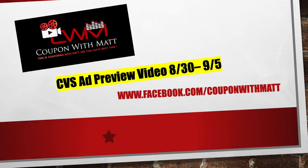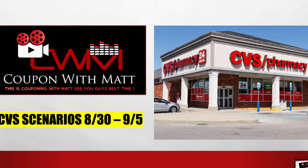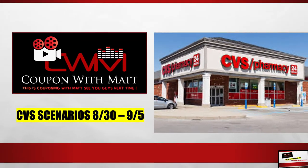In this video we're going to be going over to CVS and looking at the ad preview and doing scenarios for the week of 8.30 to 9.05.